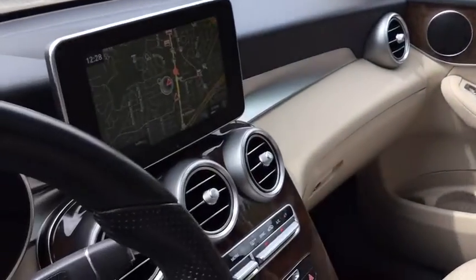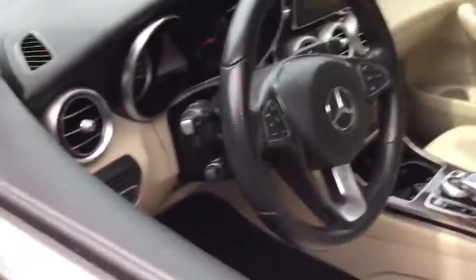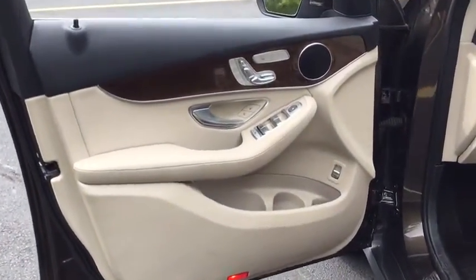Rear window defroster, electronic stability control, trip computer, power windows, security system, CD player, remote keyless entry, brake assist, panic alarm, and outside temperature gauge.